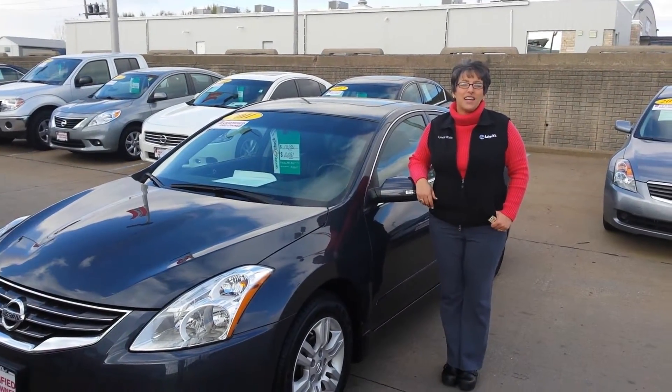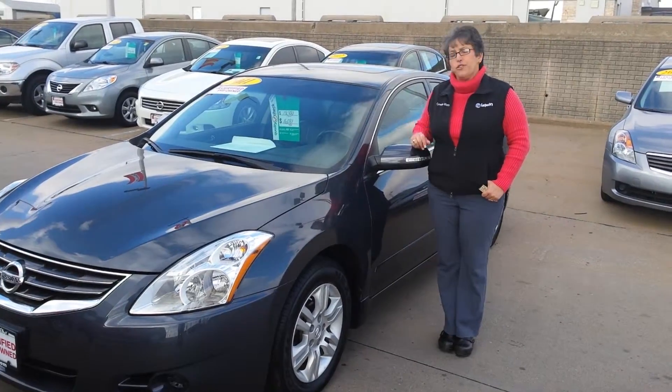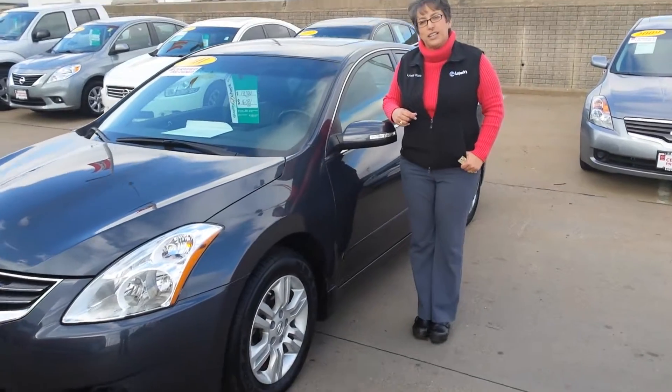Hi Melissa, my name is Lynette and I'm with Lujak Nissan here in Davenport. I know you asked about this beautiful certified 2011 pre-owned Altima. Come here, let me show you around a little bit.